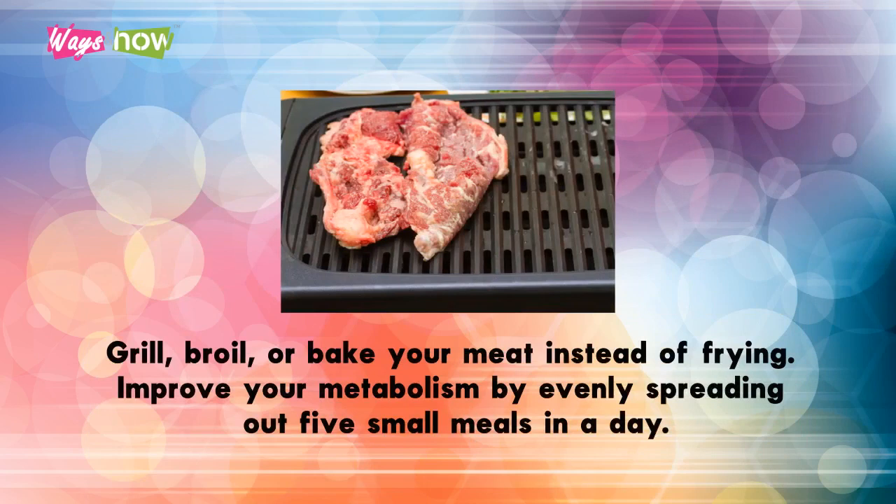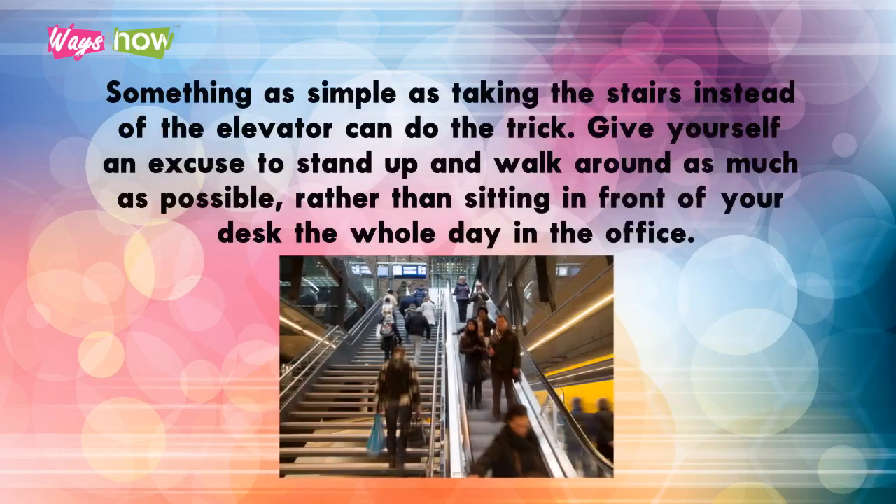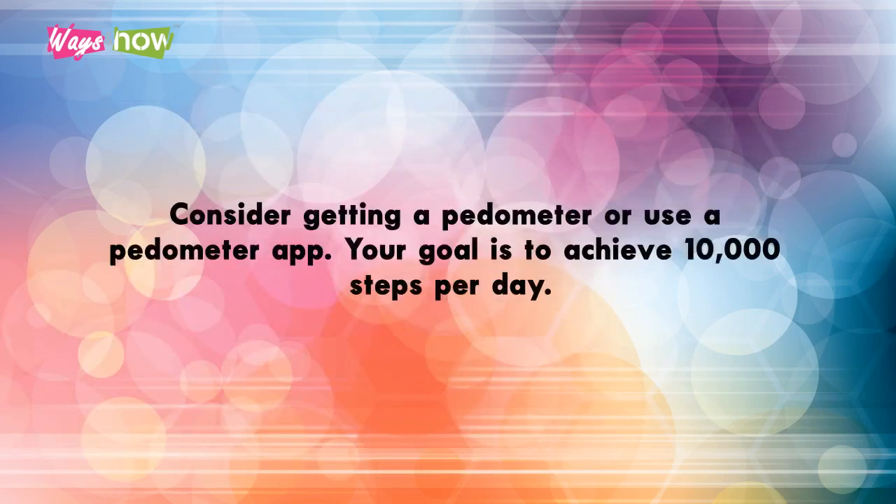Grill, broil, or bake your meat instead of frying. Improve your metabolism by evenly spreading out five small meals in a day. Start getting more active this week as a warm-up — something as simple as taking the stairs instead of the elevator can do the trick. Give yourself an excuse to stand up and walk around as much as possible rather than sitting in front of your desk the whole day.